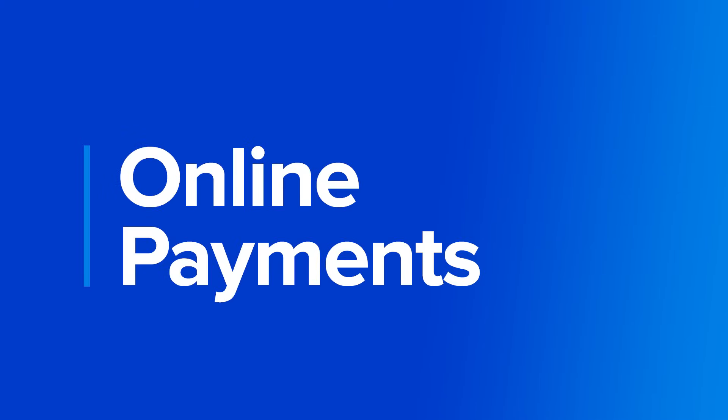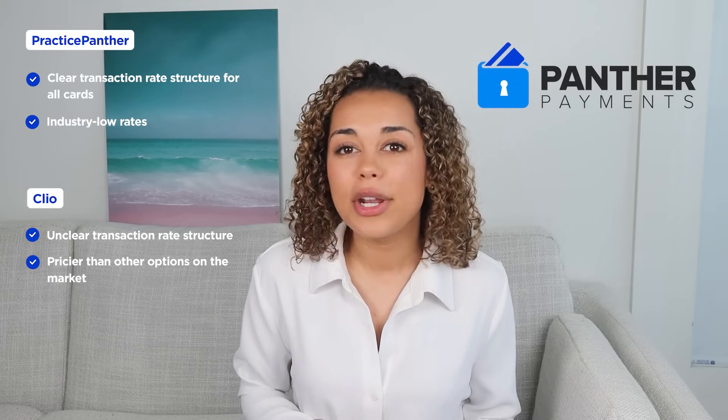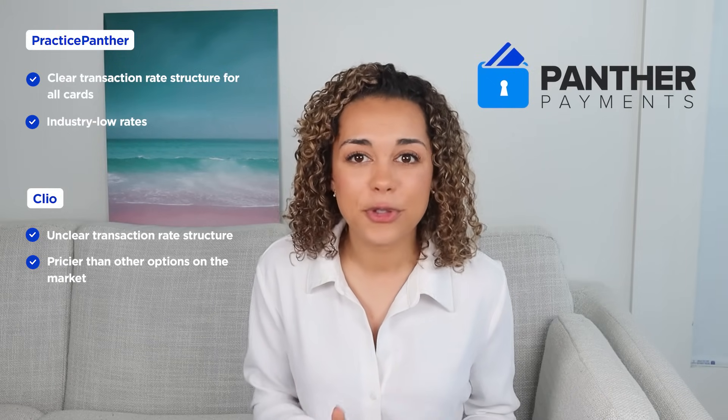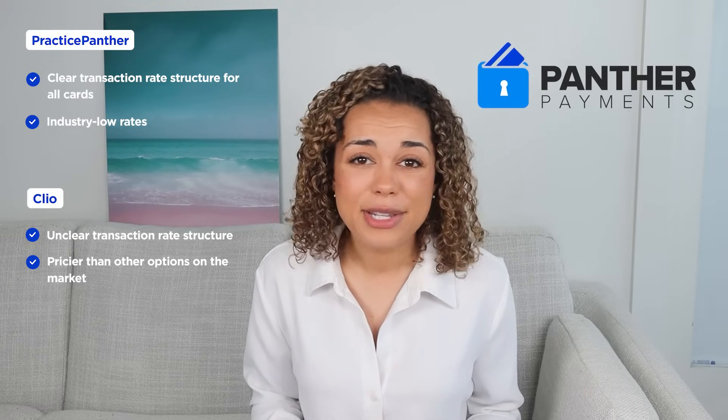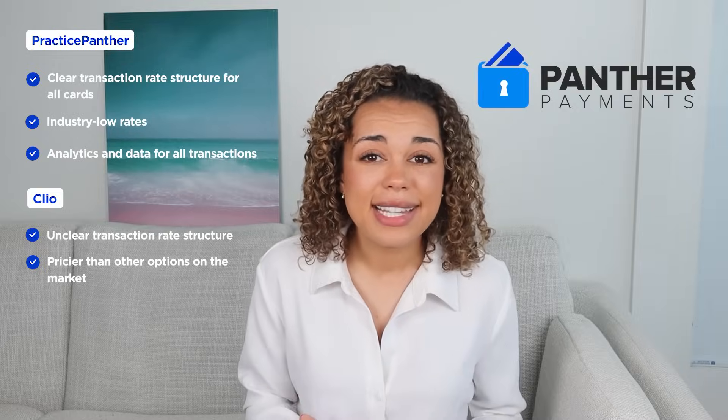Let's chat about online payment options. While both have their own online payment processors — Clio Payments and Panther Payments — there are some differences to be aware of. With Clio Payments, it's not always clear how much you'll be charged: they charge 2.95% for standard card transactions, 3.5% for American Express, and a flat fee of $2 for e-check transactions. On the other hand, Panther Payments is more transparent, charging a lower flat rate of 2.9% for all card transactions including American Express, Visa, and MasterCard, and 2% for each e-check. Plus, they make it easy to pull financial reports so you can see exactly what you're paying for and make informed financial decisions.